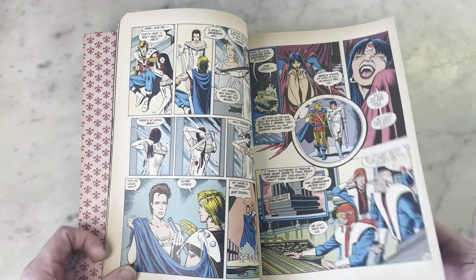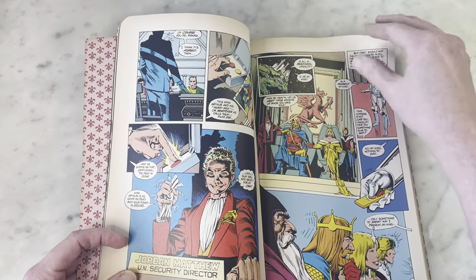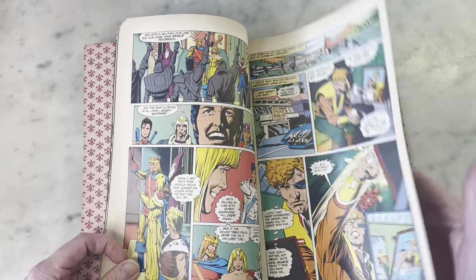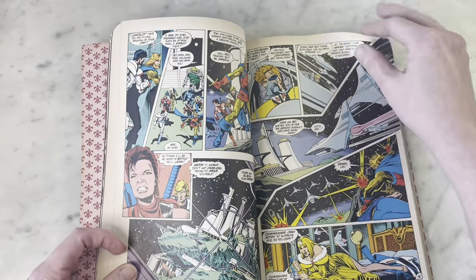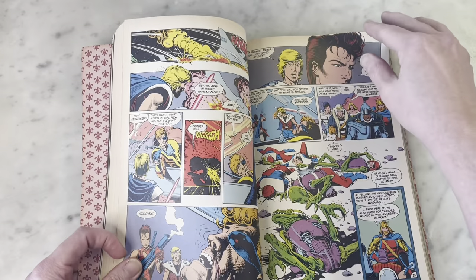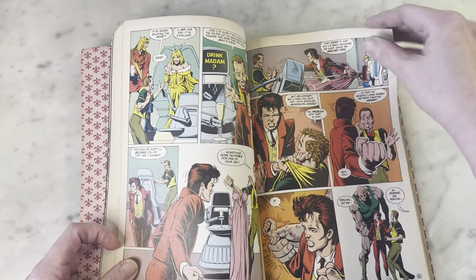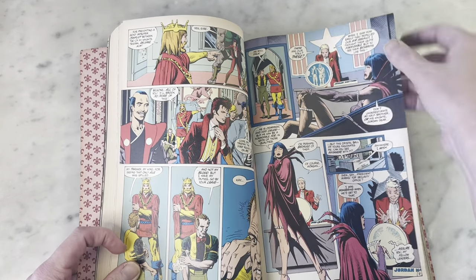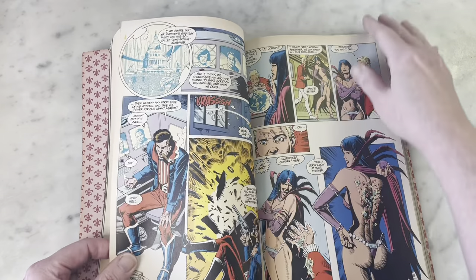I have to say this is good inking, because Brian usually inks himself and I think he's his best inker. But this stuff is great. This first came out as a 12-issue maxi series that was supposed to be monthly, but fell prey to horrible late deadlines — it's kind of a miracle it even came out. For such a detailed artist and craftsman, I would imagine doing a monthly book at this level would be difficult.